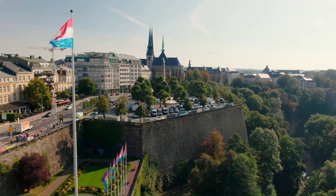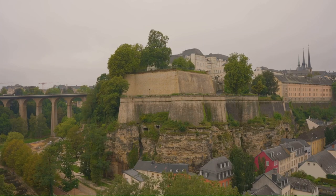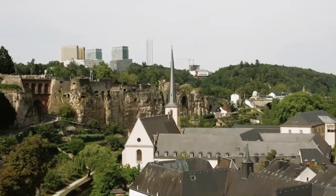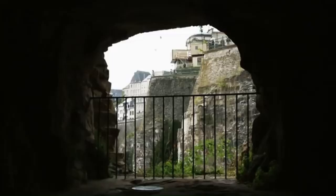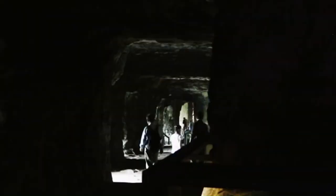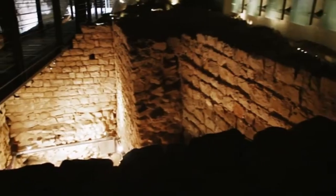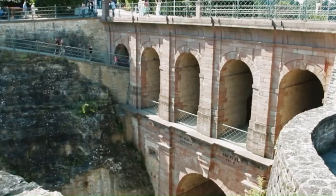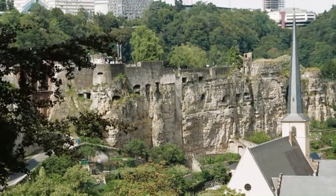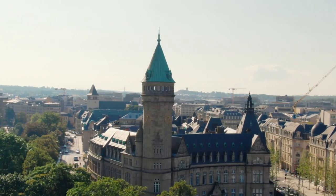Head to the Bock promontory for more stunning views and visit the Bock Casemates, a UNESCO World Heritage Site. Explore the labyrinthine network with kilometres of underground tunnels and galleries carved from solid rock. It's a window into the city's past, when Luxembourg was one of the most coveted fortresses in Europe. Work on this defence system was started in the 17th century under Spanish rule. On account of these impressive fortifications, Luxembourg was often called the Gibraltar of the North. As you wander the casemates, you'll feel the weight of centuries beneath your feet.